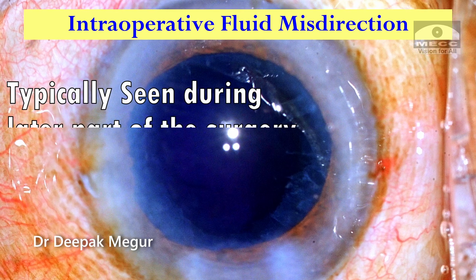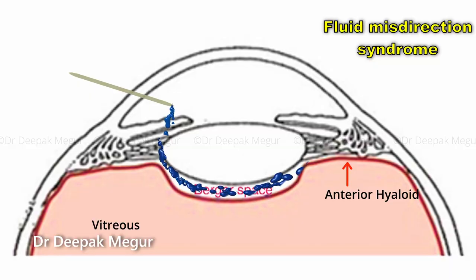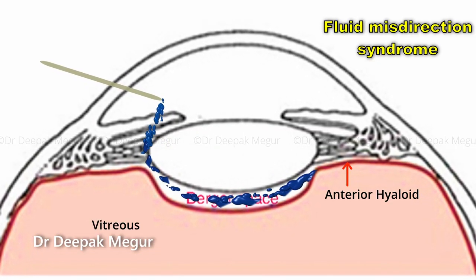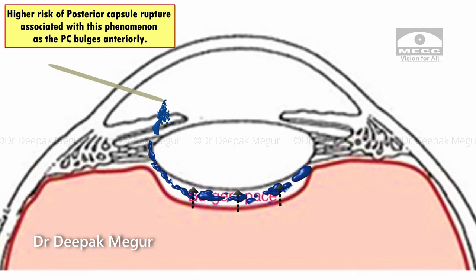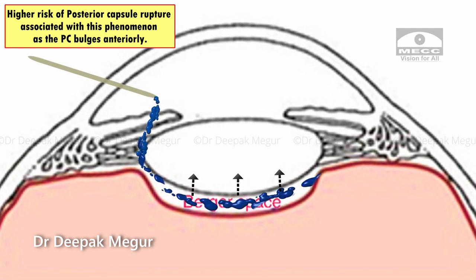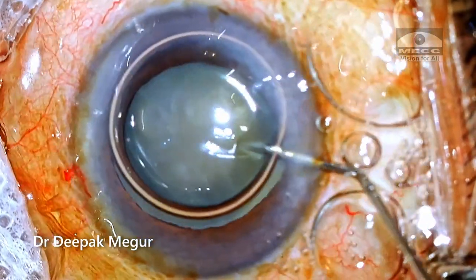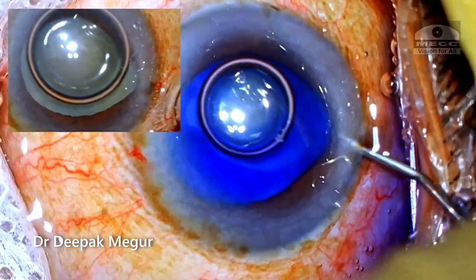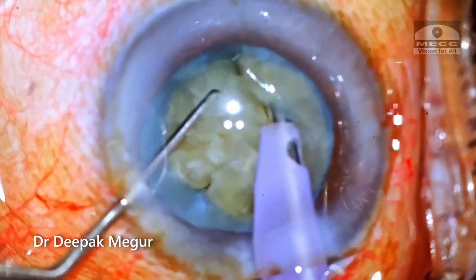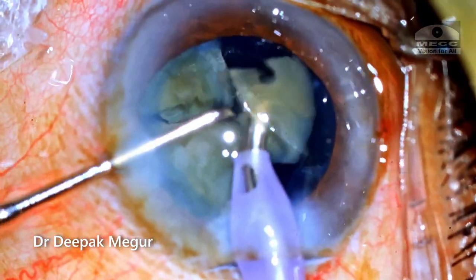Typically we see this phenomenon in the later part of surgery — during cortex aspiration and IOL implantation — because enough time has passed for fluid to percolate across the zonules, and there is always a higher risk of posterior capsule rupture associated with this phenomenon as the posterior capsule bulges anteriorly. But in this case we saw it at the beginning itself. This taught me that even a tiny amount of fluid can cause fluid misdirection syndrome. If it happens in the early part of surgery, how are we going to deal with it? As we start phacoemulsification, more fluid is expected to be misdirected and the situation could potentially get worse.